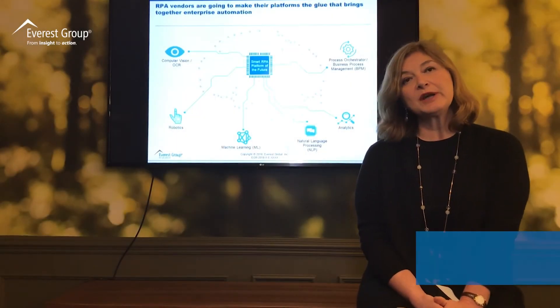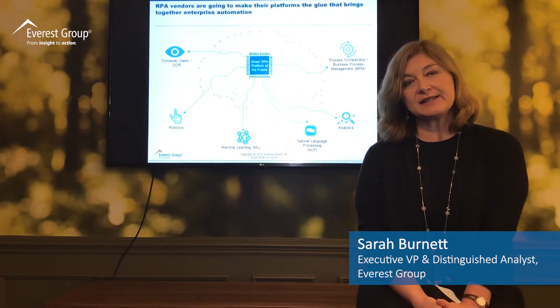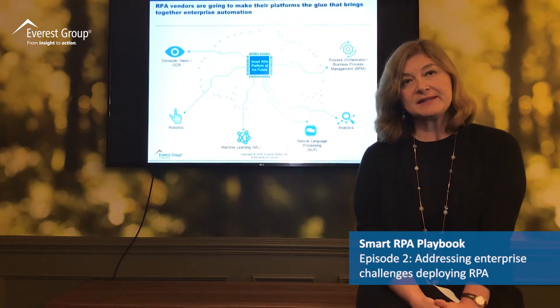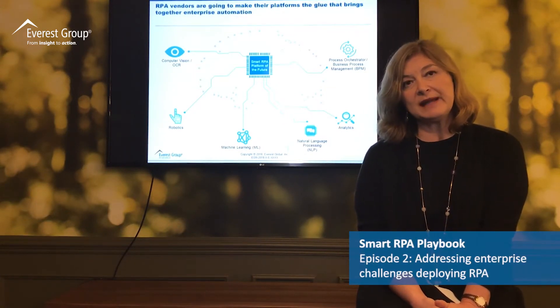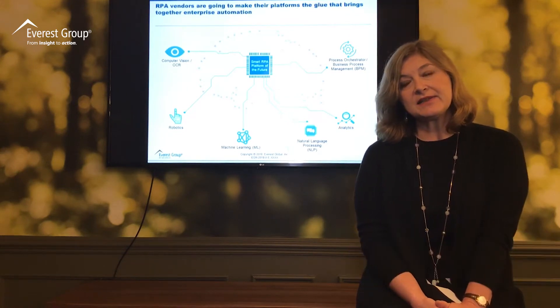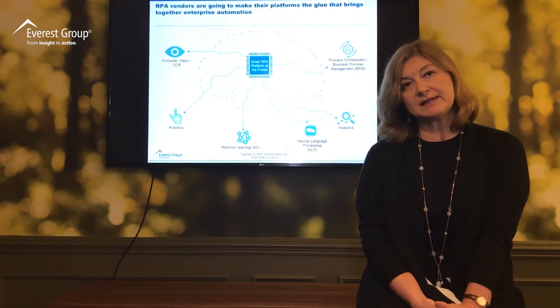In this session, I'm going to talk about what vendors are doing to address some of the typical challenges that enterprises face when it comes to deploying RPA. These tend to be around scale, scaling up automation, and one of the biggest challenges is that it takes a long time to code robots for more complex processes.